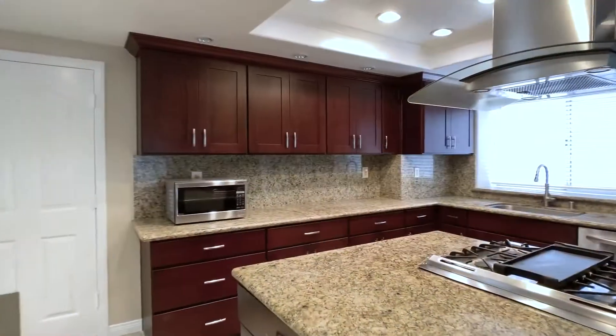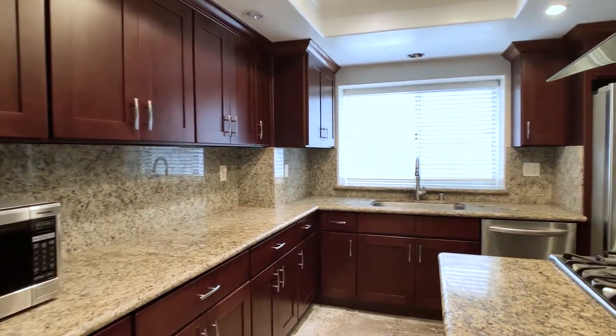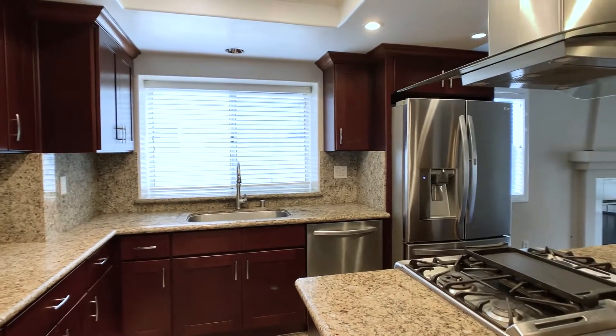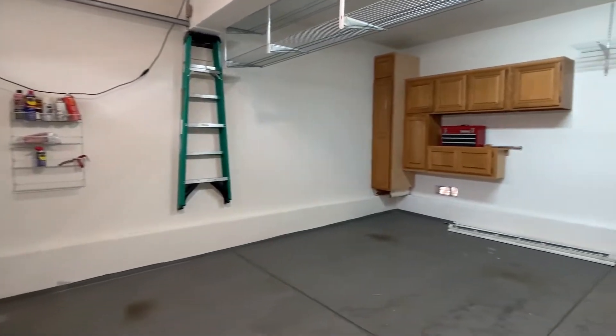This upgraded kitchen offers recessed lighting, rich abundant cabinetry, granite slab countertops and backsplash, a center island, stainless steel appliances, and direct access to your two-car attached garage with built-ins.